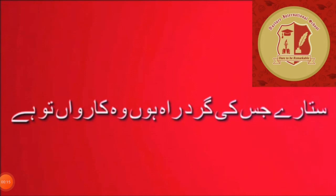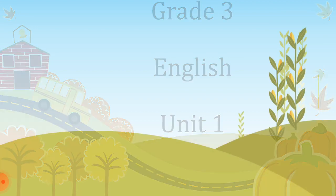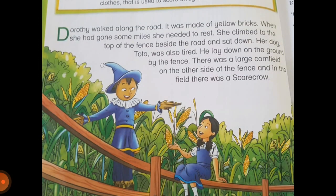I hope all of you are in the best state of health. Today we are going to start our new Oxford Modern English Unit 1. This unit is about a girl named Dorothy and we are going to read about the time she meets a scarecrow. We are going to start our reading now.